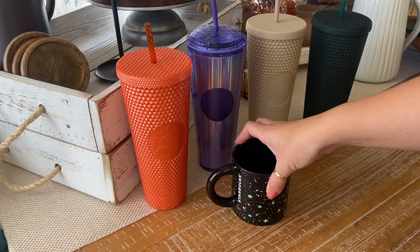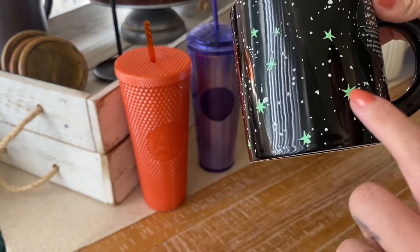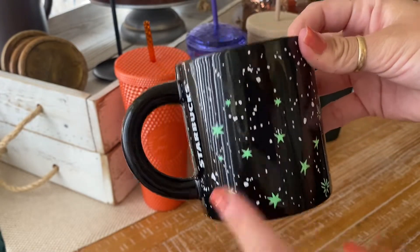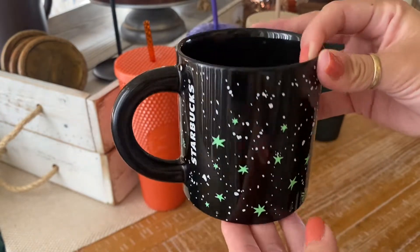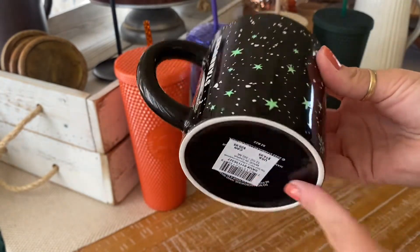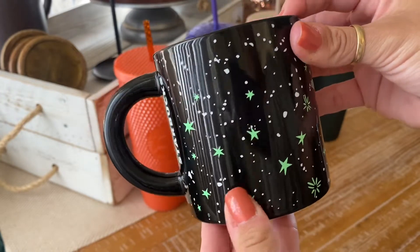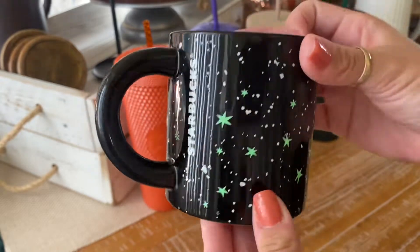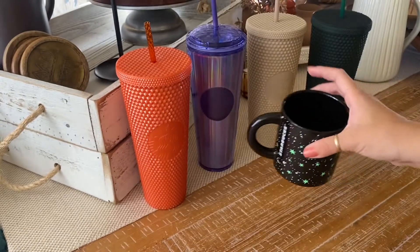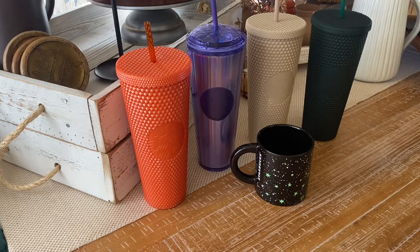The next find is from the Halloween collection. It's a black mug with little green stars that are actually glow in the dark. I don't have a lot of black mugs — mostly pink and lighter ones — so I thought this was super cute, especially for fall since darker colors work so well. Even when the stars aren't glowing, they're a really pretty pale neon lime green. This one is one of my favorites. I haven't used it yet but I'm excited to — I saved them for this video so they'd still have their tags on.